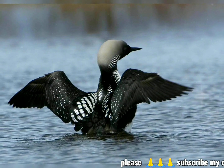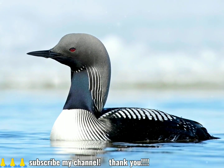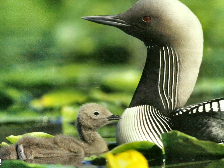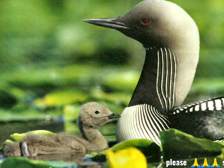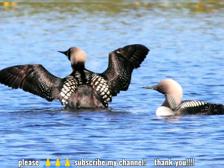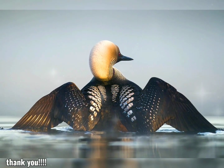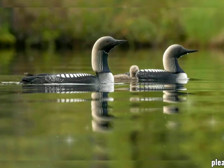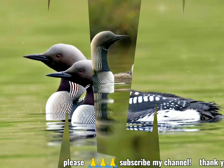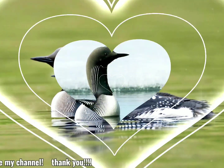Non-breeding plumage is drabber with the chin and foreneck white. Its bill is grey or whitish and dagger-shaped. In all plumages, the lack of a white flank patch distinguishes this species from the otherwise very similar black-throated loon. The Pacific Loon can be differentiated from the red-throated loon in winter by the latter's paler look, less contrast between the crown and hindneck and the throat, and the bill that looks to be upturned. Like other Gaviiformes, the Pacific Loon's legs are located towards the back of its body, making it difficult to walk on land.